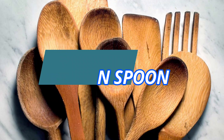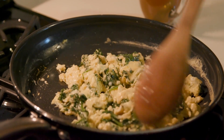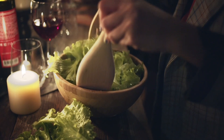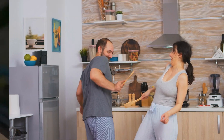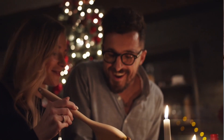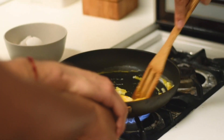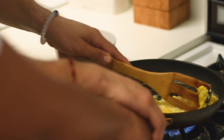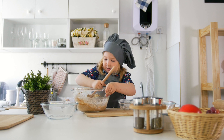8. Wooden Spoon. A wooden spoon is a timeless kitchen utensil cherished for its versatility, durability, and gentle touch on cookware. Crafted from solid wood such as beech or bamboo, it is ideal for stirring, mixing, and scraping in a wide range of cooking applications. Unlike metal or plastic utensils, wooden spoons are gentle on pots and pans, preventing scratches and maintaining the integrity of non-stick surfaces. Additionally, wood is naturally heat-resistant, making wooden spoons safe for use in hot pots and pans without fear of melting or warping.